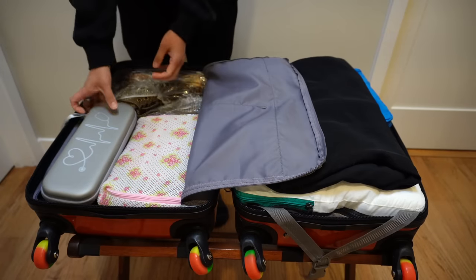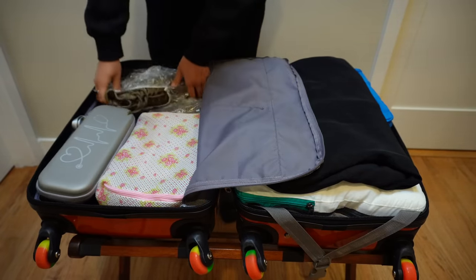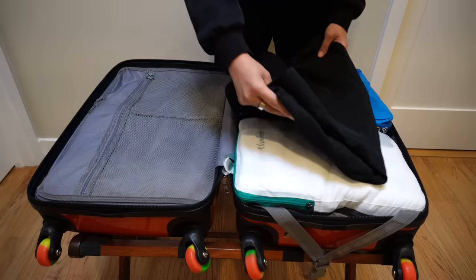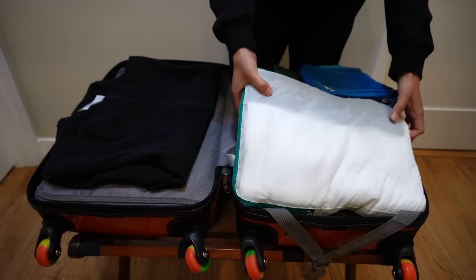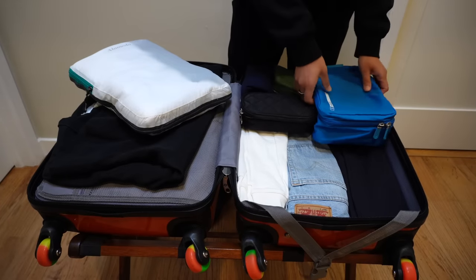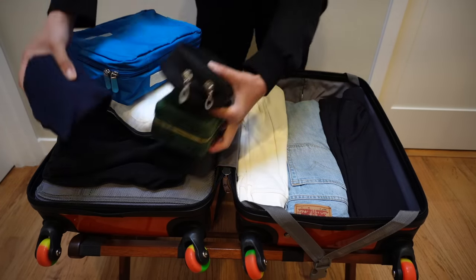I packed my hairbrush case, my clothes in a packing cube, a pair of bulky shoes just for demonstration purposes, a pair of slippers, a jacket that I don't want to get wrinkled, my compression packing cubes for clothes I don't care about getting wrinkled, my toiletries, makeup case, jewelry box, and an extra t-shirt.